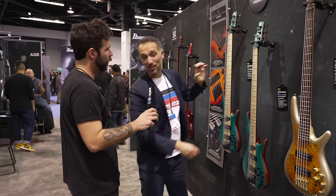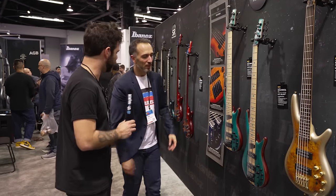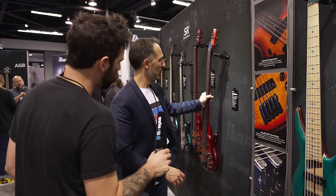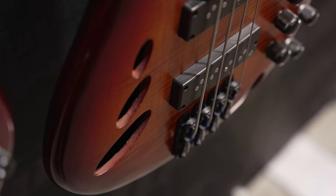Bass players are really spoiled this year. Moving on — there's a series called the Bass Workshop series. The idea of Bass Workshop is to kind of mass produce stuff you'd usually only find from high-end luthiers. For 2024 they brought the SRD, which is a semi-hollow constructed fretless bass.